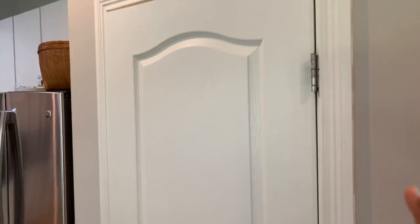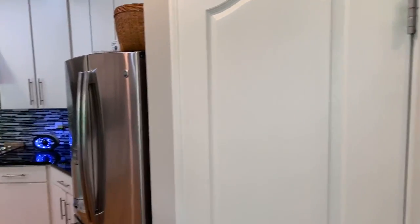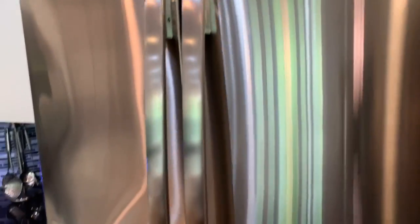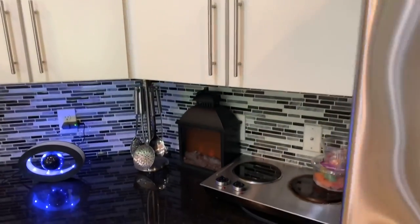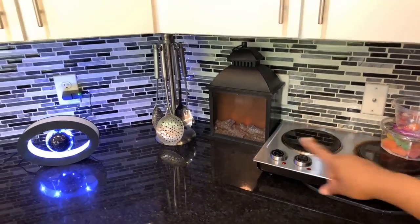There's the pantry where we're going to have snacks, cereal, Pop-Tarts and all that good stuff. Then we have our smart refrigerator here - gorgeous refrigerator. And then we have the cooktop that we'll be using during the videos, which you all are used to.